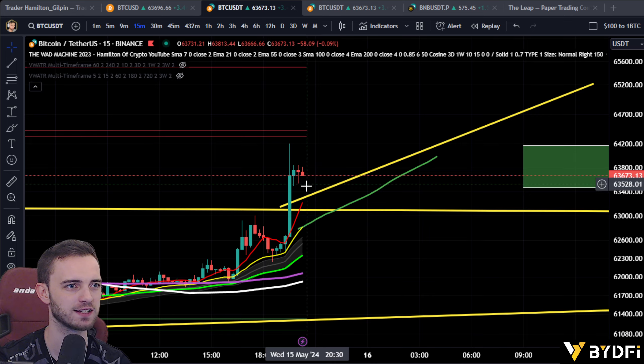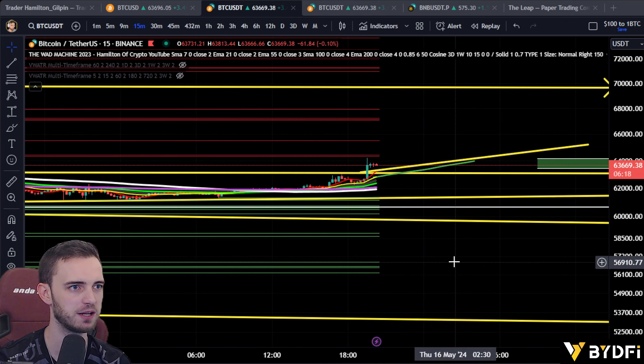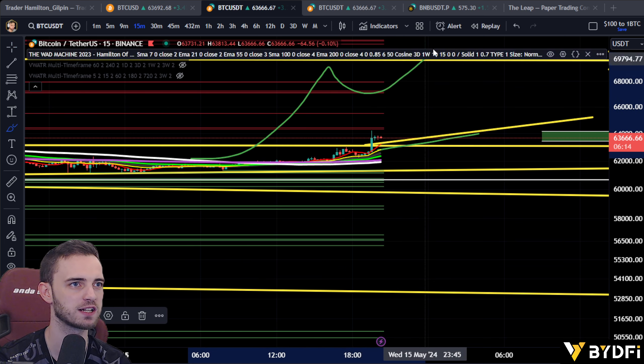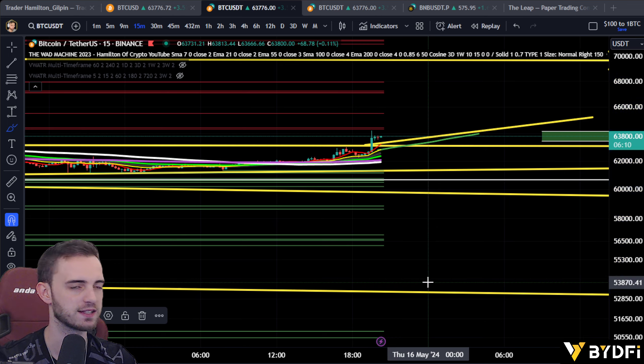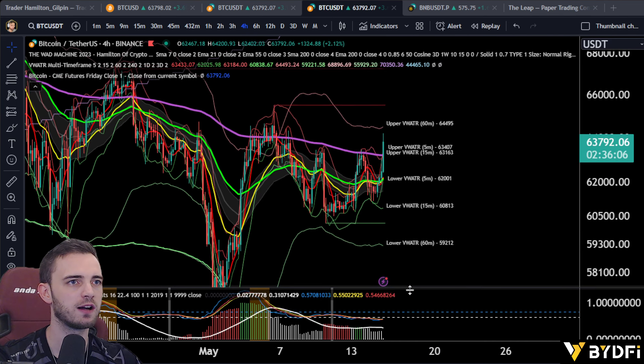For Bitcoin here, you can see it's starting to curl over — very unhealthy price action on a 15-minute. What we want to see is a nice curl up, that healthy price action. Rather than this very unorganic-looking movement. So that's something we will be eyeing up.